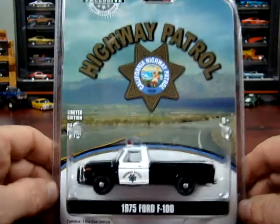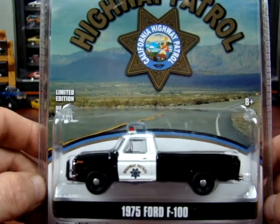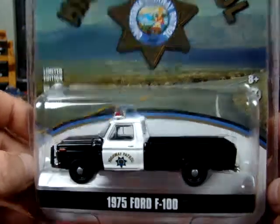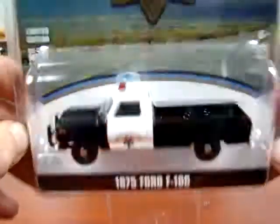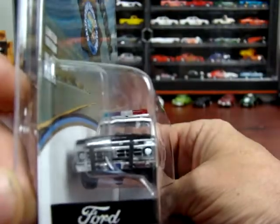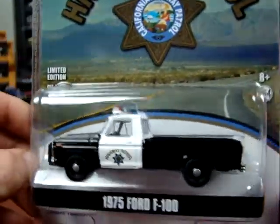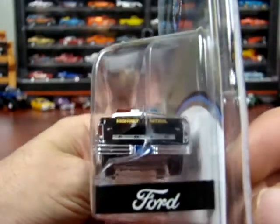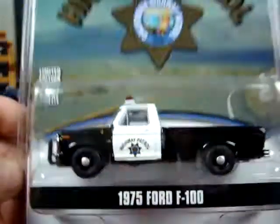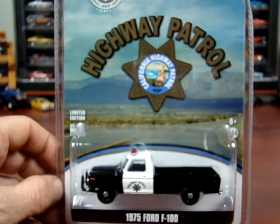Next one: we got a 1975 F100. It's a Highway Patrol, California, and it's a Greenlight Exclusive. Doesn't say how many pieces there are, but it's their police truck. Big old push bar in the front. They do a nice job on these things. Very nice — it's a Highway Patrol.